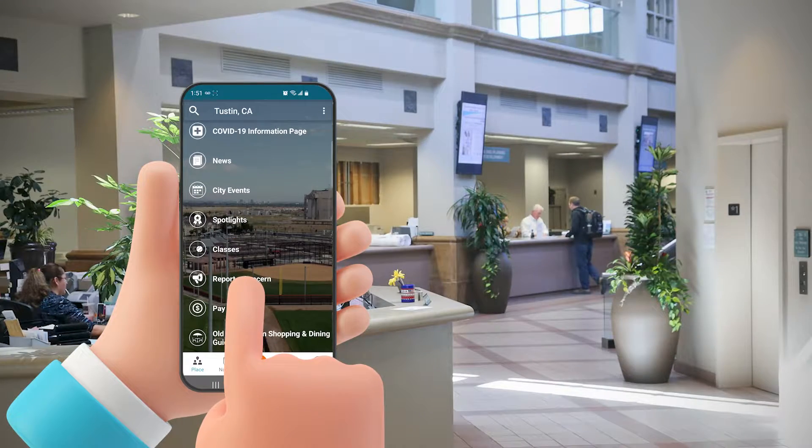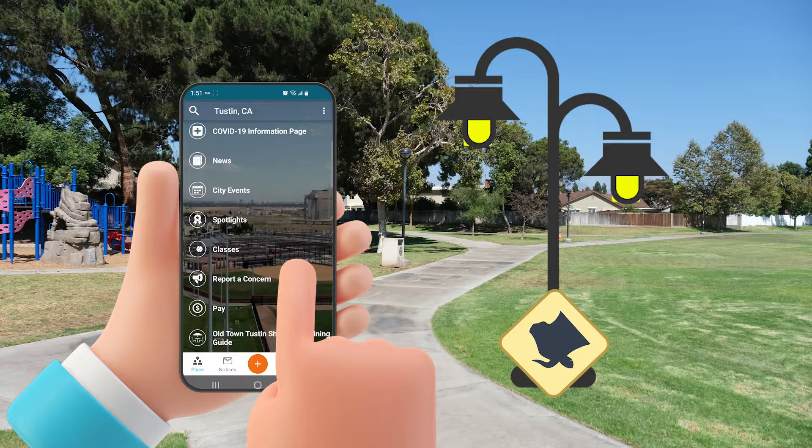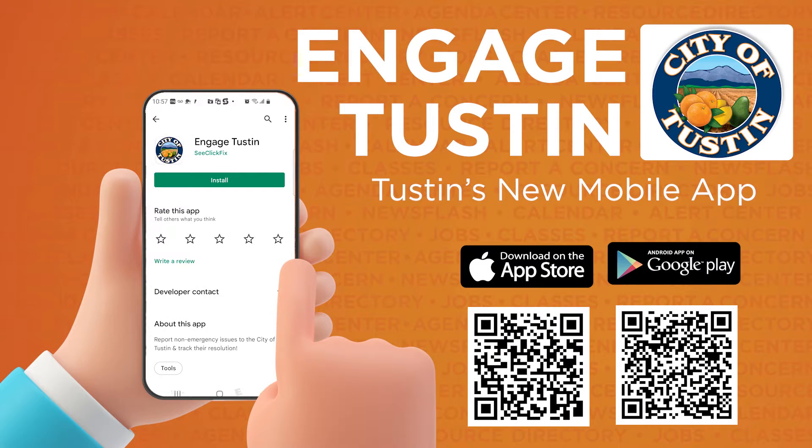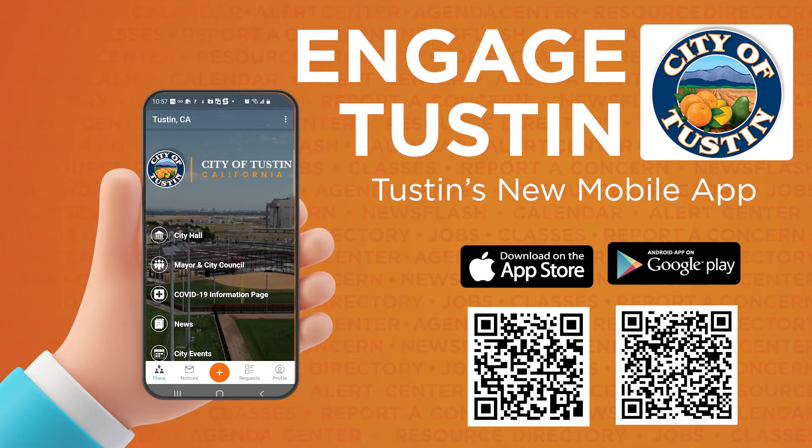Pay city fees, and report a non-emergency concern with our GPS locator feature. Available now as a free download from the Apple and Google Play stores. Just search for City of Tustin and install the Engage Tustin app from C-Click Fix.